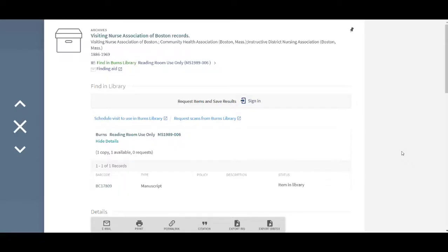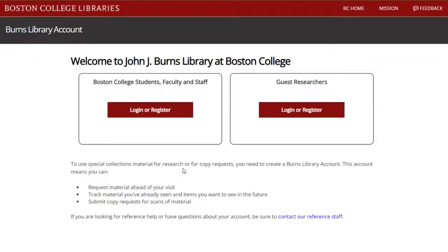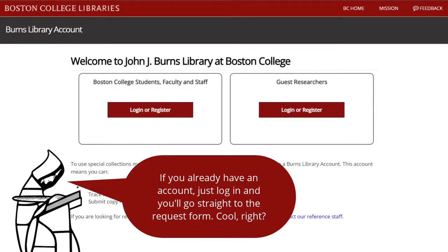As you identify what you would like to see from searching the library database, click the blue 'Schedule Visit — Use in Burns Library' link. You'll be prompted to sign into your Burns Library account, the online request management system we use here at Burns.